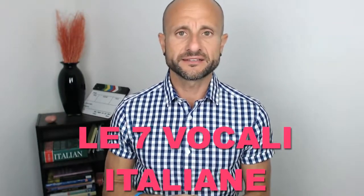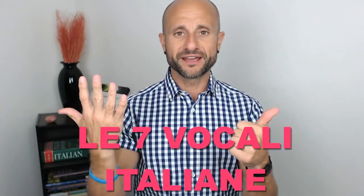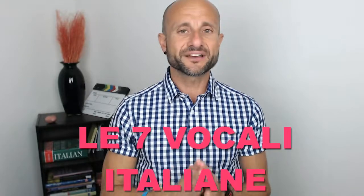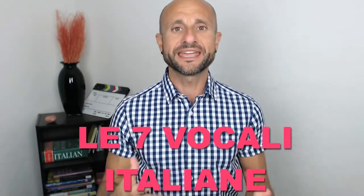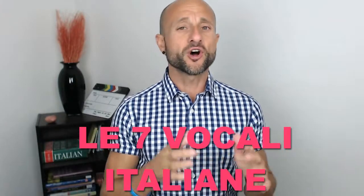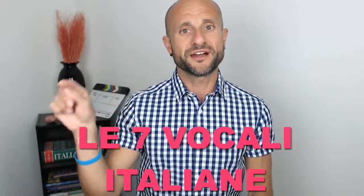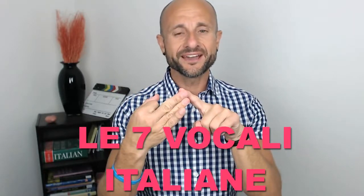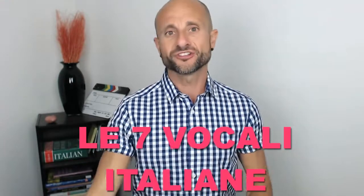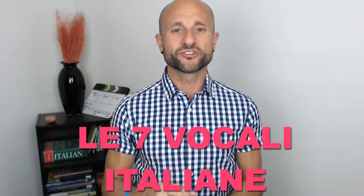Why am I pointing this out? Le sette vocali italiane — because many of you would say Italian has five vowels: A, E, I, O, U. But Italian actually has seven sounds for the vowels. English, depending on which variation you're talking about, has up to 21 sounds for the five vowels. French also has a lot of sounds for five vowels. Italian is good — a better one is Spanish, because they only have five sounds for five vowels — but Italian has seven: A, E (open), E (closed), I, O (open), O (closed), U. Remembering there are two sounds for the E and two sounds for the O will help you with pronunciation.